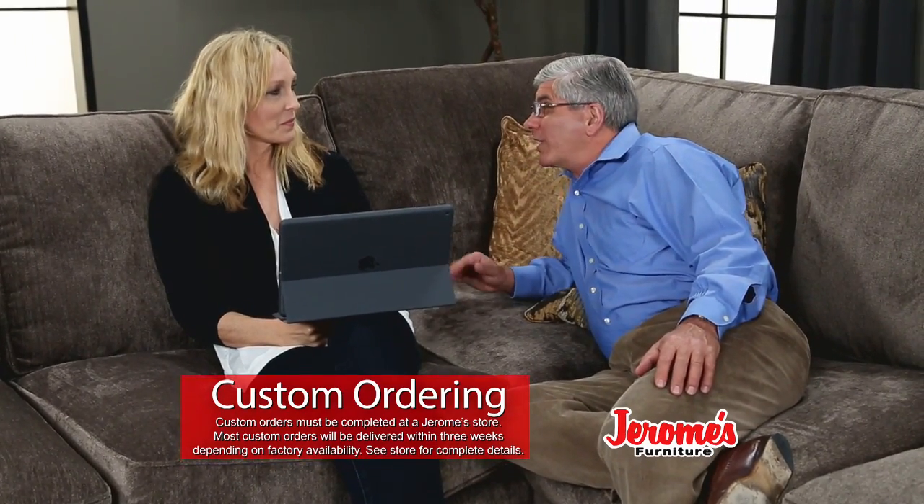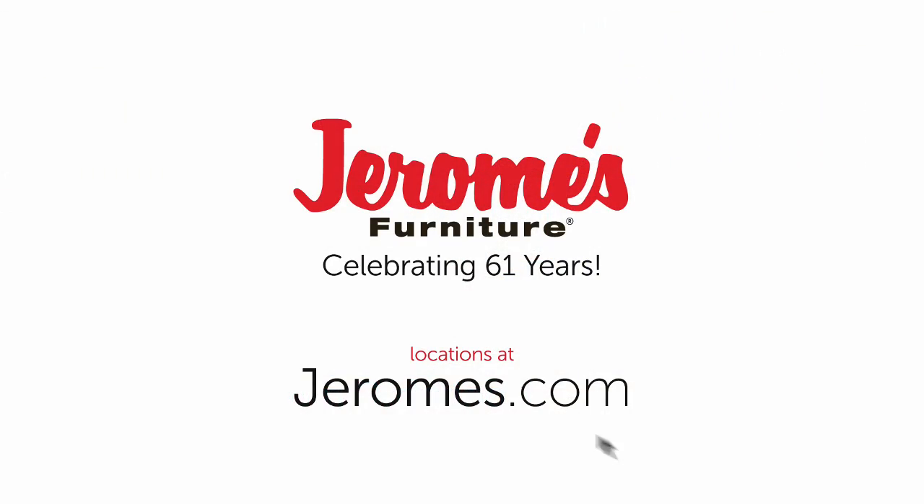That's right, Kim. It won't cost you anymore, and you'll get your custom sofa in weeks. So this is a feature you have to check out.